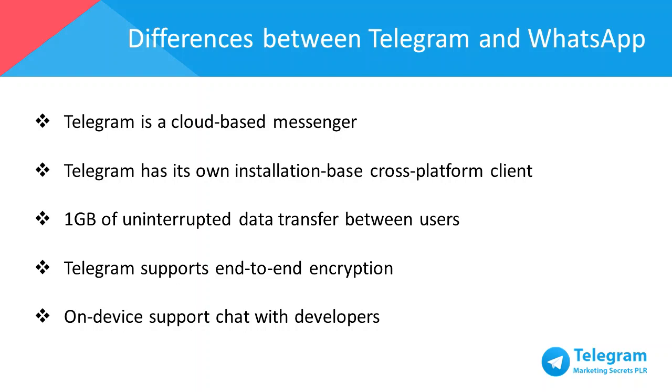In terms of private or encrypted conversation capabilities, WhatsApp doesn't support this, but Telegram does. Telegram supports advanced end-to-end encryption, also known as secret chat messages. When a user invites another party to a secret chat, the messages are removed after a pre-selected period of time and are not kept on cloud servers or local cache. Lastly, WhatsApp lacks on-device support and outsources support to your mobile carrier, but Telegram has an on-device support chat where developers can answer any of your questions.